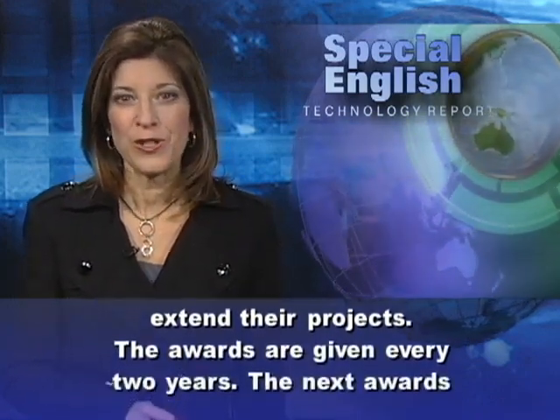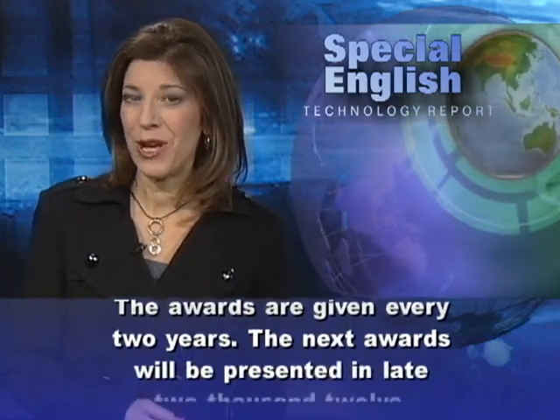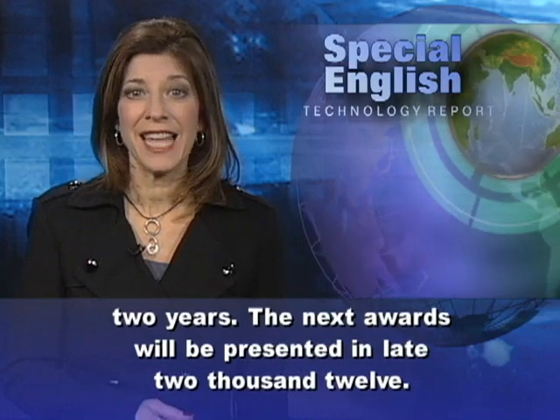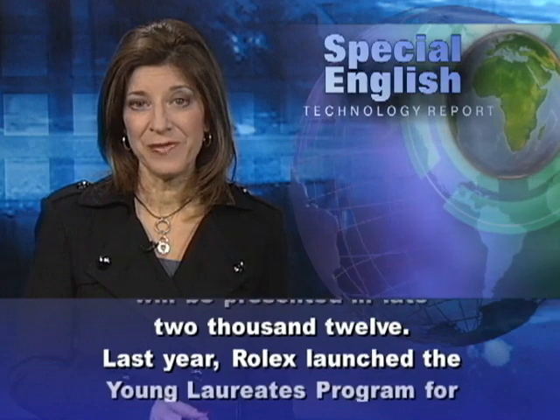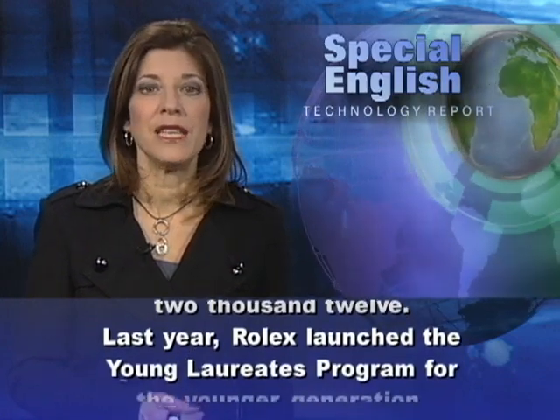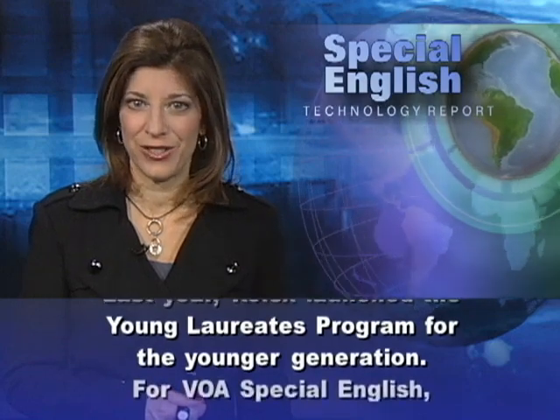The awards are given every two years. The next awards will be presented in late 2012. Last year, Rolex launched the Young Laureates program for the younger generation.